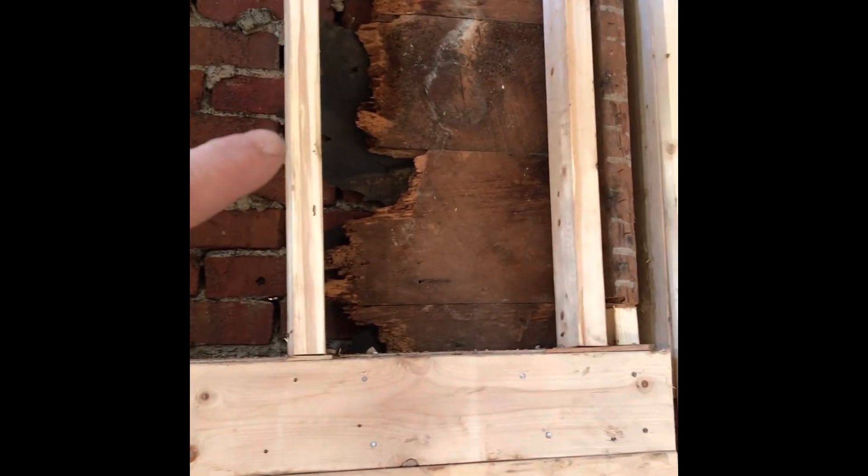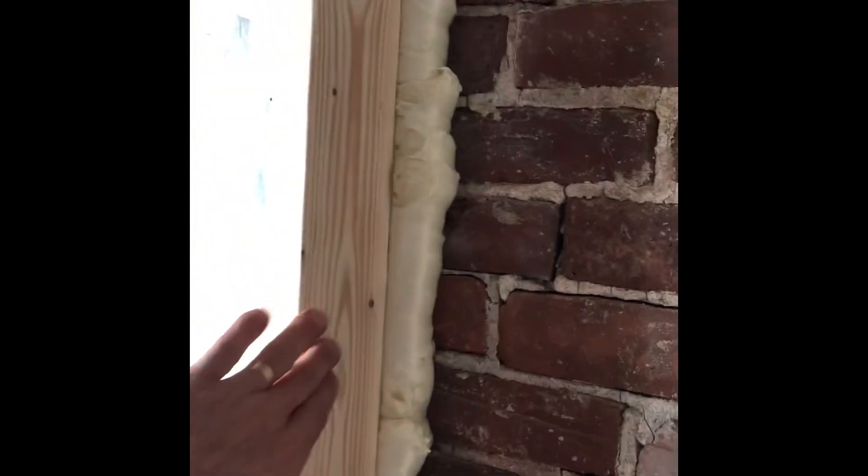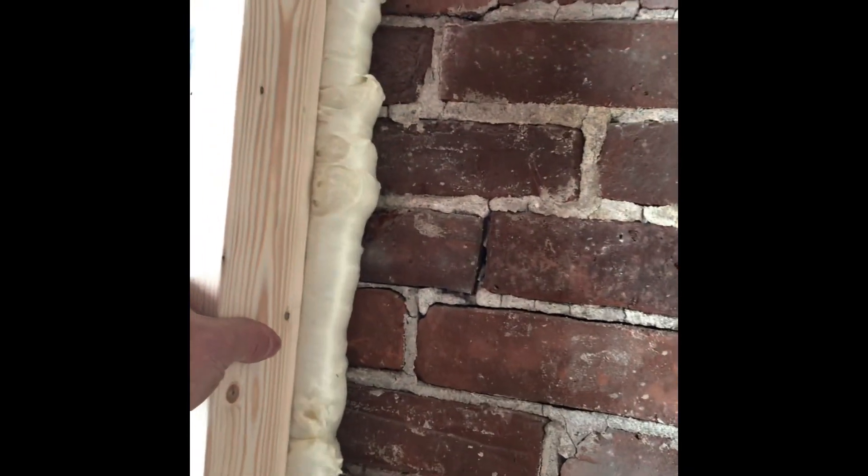This particular wall in the background is only one wythe thick. Wythe is an architectural term for the number of courses deep a brick wall is. Other parts of the wall are two wythes thick. It was brick facade, then tar paper and wood framing, which has rotted out. We've removed most of it and we're framing on the inside with new two-by lumber.